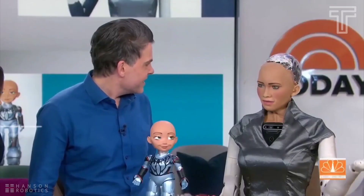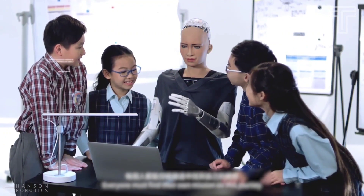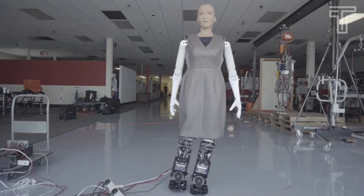Sophia has been designed to interact with people and hold conversations on a range of topics, and has been featured in numerous television shows, news programs, and media interviews. While Sophia is an impressive technical achievement, her abilities and limitations reflect the current state of AI and robotics, and she is not yet capable of achieving true consciousness or self-awareness.